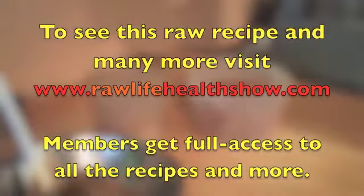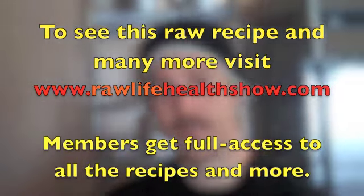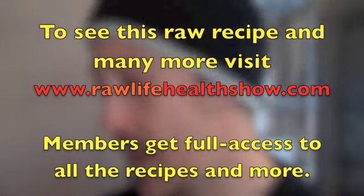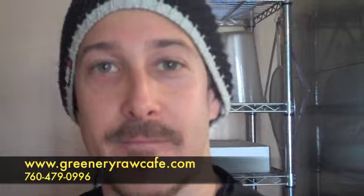Here we are with Chris. You're the owner and raw chef at The Greenery? That's right. How long have you been in business? Almost four years. We saw Melissa, your wonderful wife and co-owner. We're going to see some raw food recipes you're going to show us. What are you going to make today? Carob hazelnut cookies — it's very simple. Tell everybody your website. It's thegreeneryrawcafe.com.